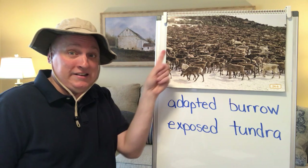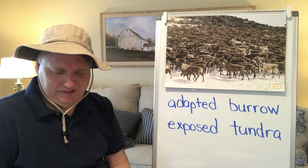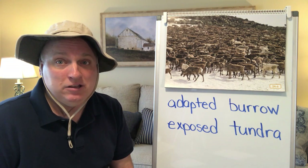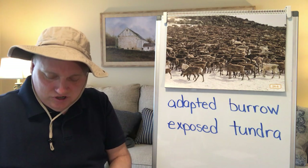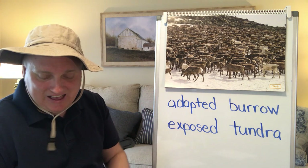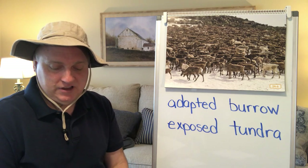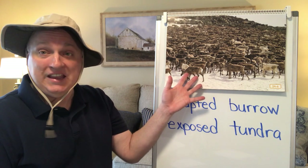These animals are called caribou and they're part of the deer family — sometimes called reindeer. These caribou are traveling in a large herd, which helps protect them against attack by other animals. Caribou's hair traps air in it, almost hollow-like, which helps keep them warm. Their hooves actually change depending on the time of year so they can walk and run in mushy, wet terrain or in hard, icy terrain. Male caribou also have antlers that help them dig for grass in the snow.